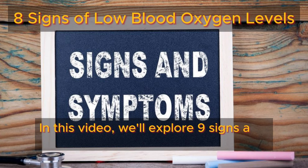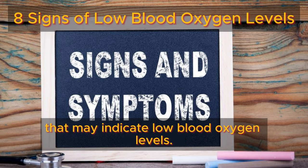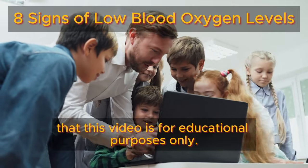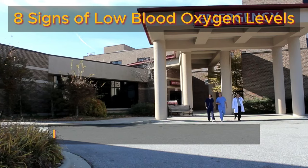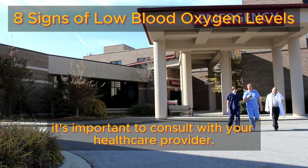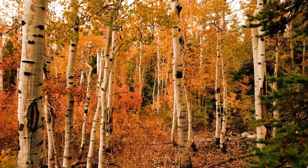In this video, we'll explore nine signs and symptoms that may indicate low blood oxygen levels. However, please remember that this video is for educational purposes only. If you have any medical concerns, it's important to consult with your healthcare provider.